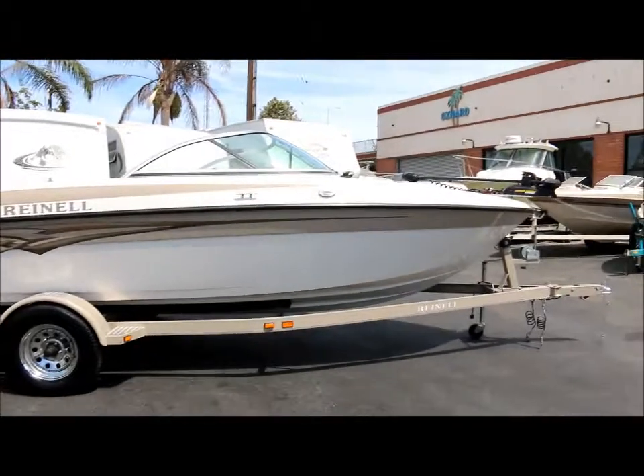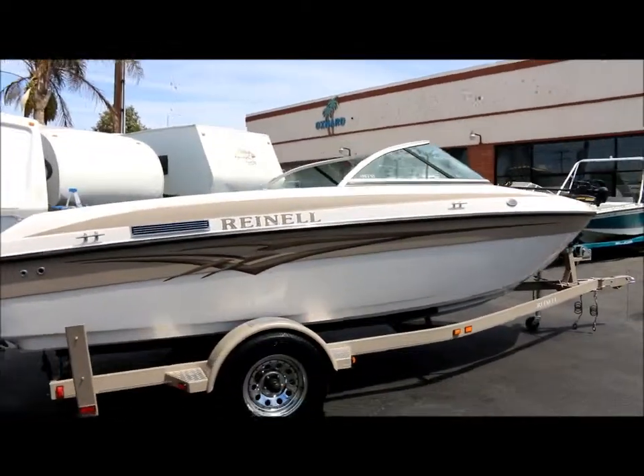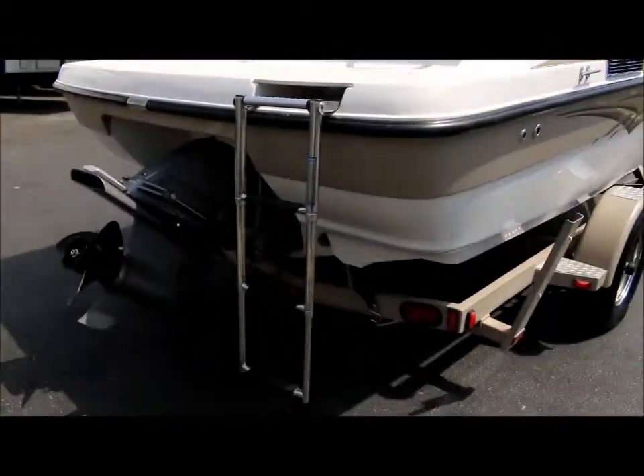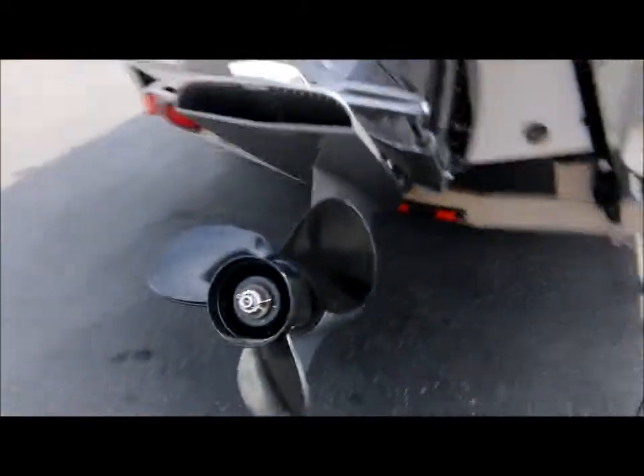It's got a Volvo Penta 4.3 liter engine and also a Volvo Penta drive. In the rear you've got a nice stainless steel boarding ladder. Just look at the drive — the prop's in great shape, and the drives are very clean.